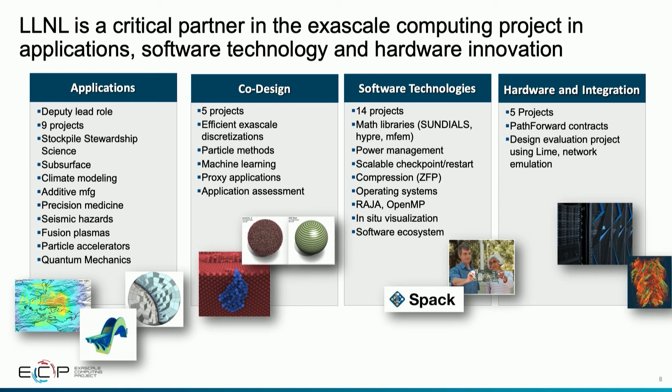For software technology, we're involved in 14 of 30 different projects — primarily in our math library space, user productivity and developer space, including debugging tools, compiler technologies, and programming models. We are very active in Raja, a performance portability tool initially developed for the ASC mission and stockpile stewardship that we're now making broadly available across the Department of Energy. We're also exploring forward-leaning technologies such as in-situ compression techniques to reduce the data movement bottleneck.